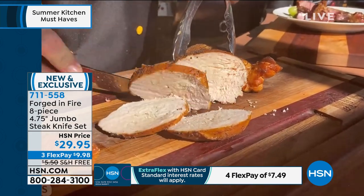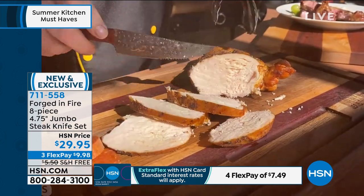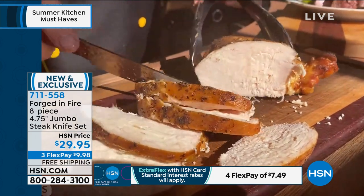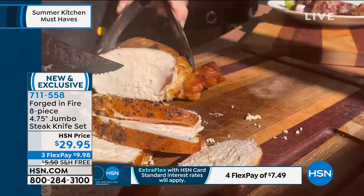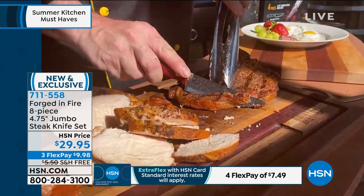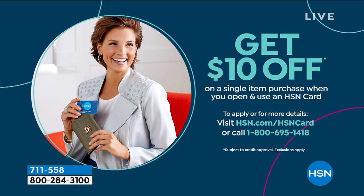Why don't you get a set for yourself and give a set to somebody — donate a set if you want. Mark's showing you how to go through anything, even fibrous things like turkey or chicken. The largest chicken breast in the world — look at that. And you're not shredding it because it is so super sharp. I'm going to talk to my producer — let's put up the $10 HSN card offer. You can get it instead of $29.95, get it for $19.95 if you get a brand new card today — we'll give you $10. And you can use the card forever.